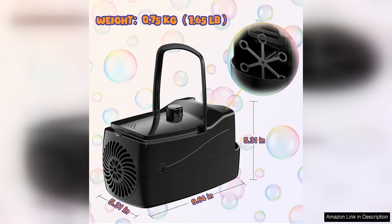Overall, the Bubble Machine is a great investment for anyone looking to add some excitement to their next event. With its high bubble output, durable construction, and easy operation, it is sure to be a hit with kids of all ages. Plus, its portability and easy cleaning make it a convenient option for parents. If you're in need of a fun and entertaining activity for your next gathering, look no further than the Bubble Machine.